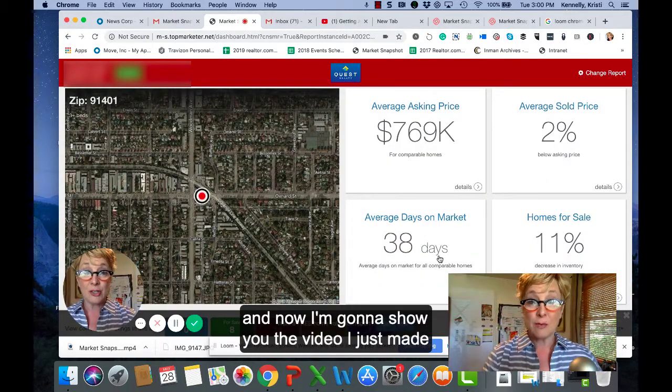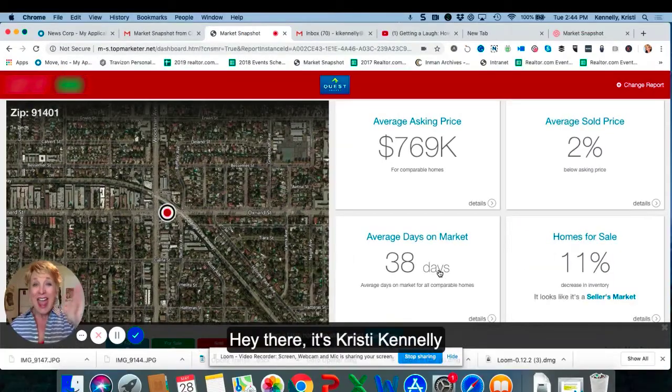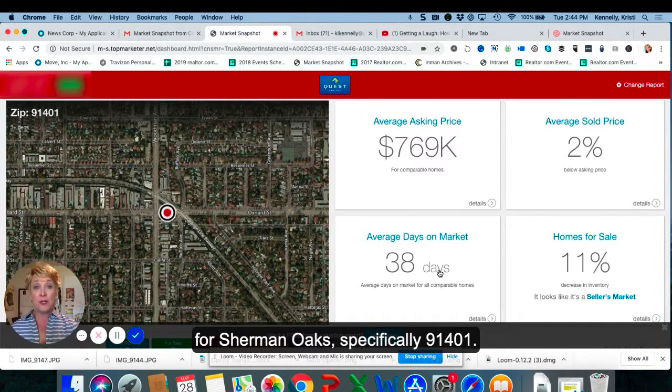And now I'm going to show you the video I just made where I read my stats off the screen. Hey there, it's Christie Keneally, and this is your one minute market update for Sherman Oaks specifically 91401.